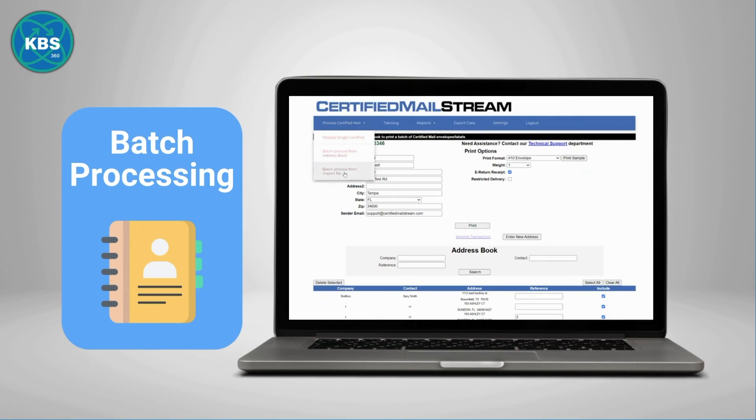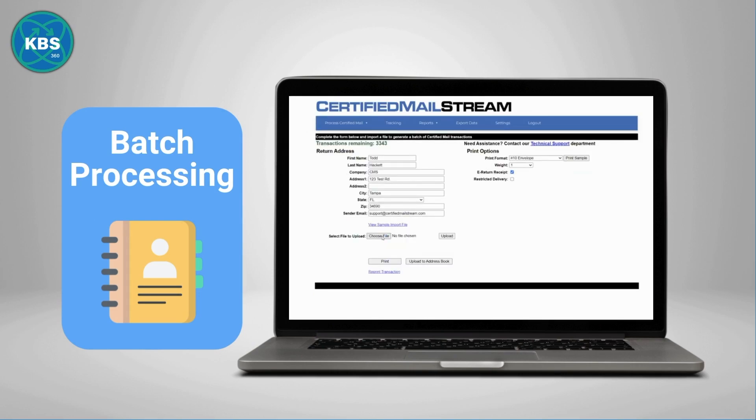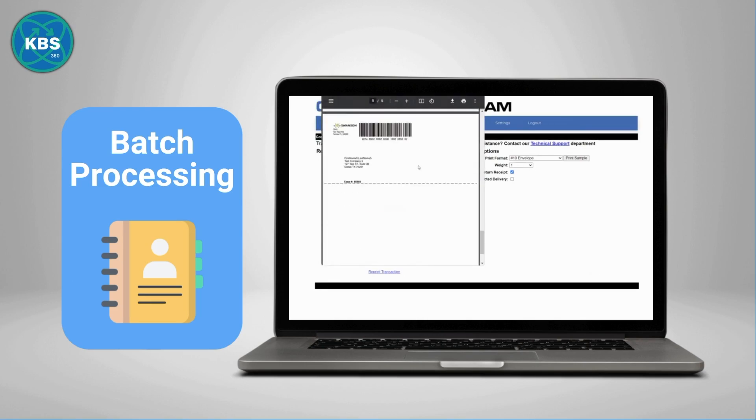Added features like batch processing allow you to quickly generate large volumes of certified mail in a single batch by importing a list of names and addresses from a file.